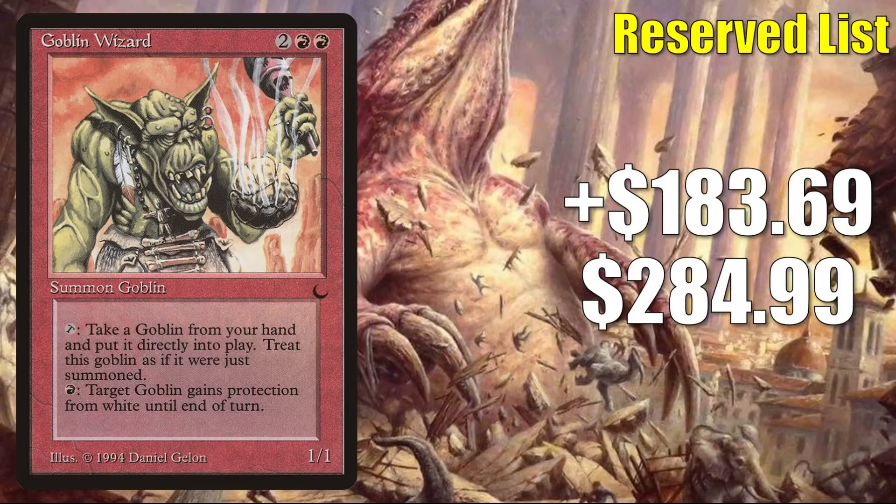At number 1, here's that other card from The Dark I was alluding to: Goblin Wizard, up $183.69 to $284.99 for a 181% increase. I looked deeper into this card because it felt like there was some market manipulation going on. A couple days ago, this card jumped up to about $744, and it did come down pretty rapidly. I tried to see if any cards actually sold for anywhere near this price and I couldn't find any. Near mint, pack fresh copies of this card tend to be selling for anywhere between $150 and $185 — pretty short of this $284.99. When it comes to the card itself, it is another reserve list wizard, and it does see Commander play at times in goblin tribal builds like Krenko Mob Boss.